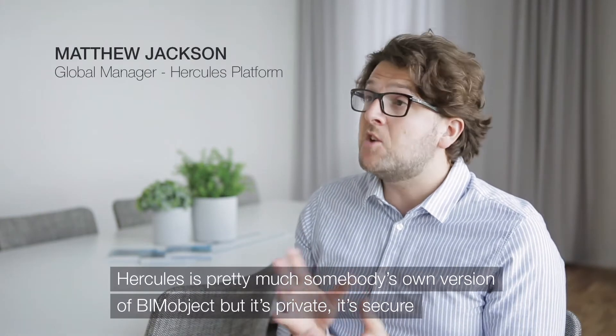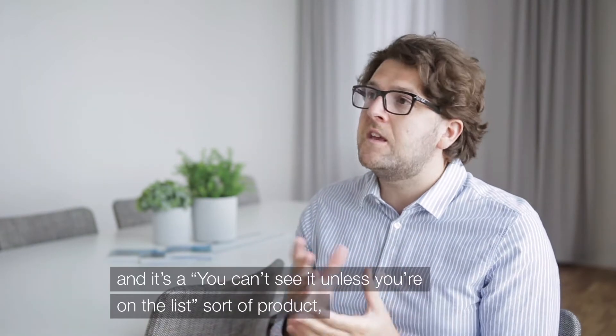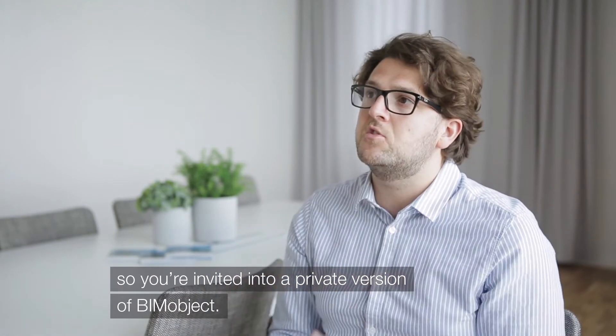Hercules is pretty much somebody's own version of BIMobject, but it's private, it's secure, and you can't see it unless you're on the list — it's an invite-only product, so you're invited into a private version of BIMobject.